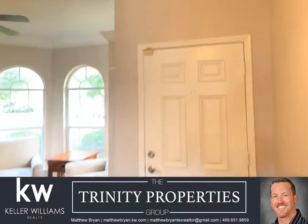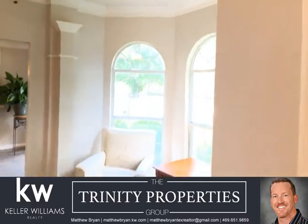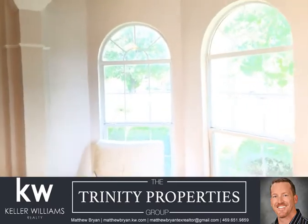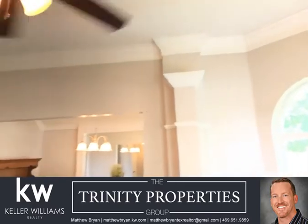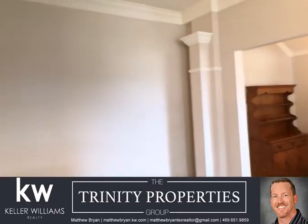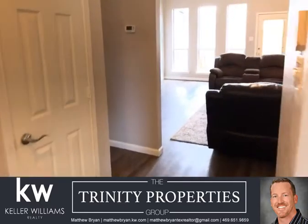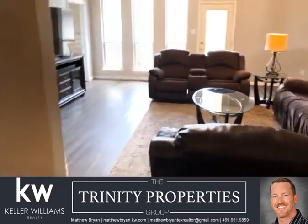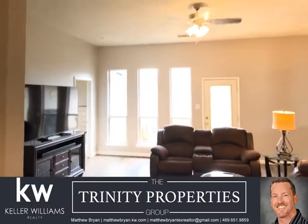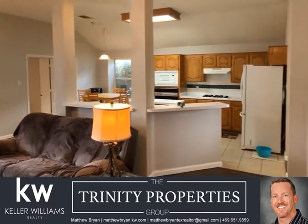They've updated this home really nicely — new flooring, fresh paint everywhere. This home was a former model, so you get the nice big crown moldings. You've got a living-dining combination here, and again you've got 2,220 square feet, four beds, two baths. You walk right into this nice open family room and open concept kitchen.